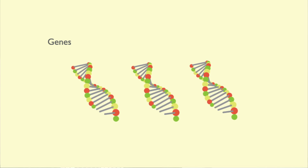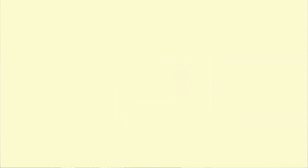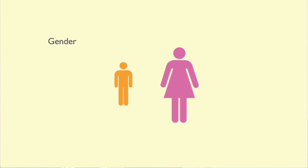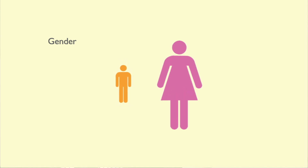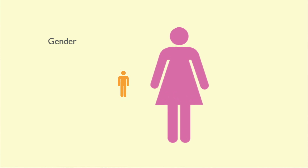Recent research has identified some genes which may be involved in valve development in veins. Women are slightly more likely to be affected by varicose veins than men. This may be because female hormones tend to relax the walls of veins, making the valves more prone to leaking.